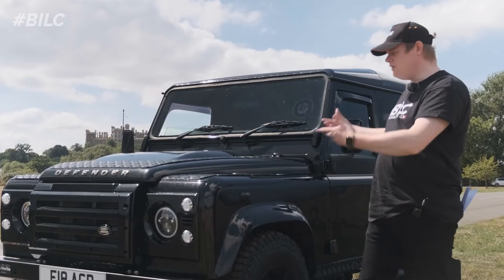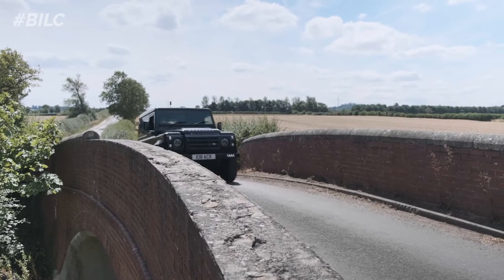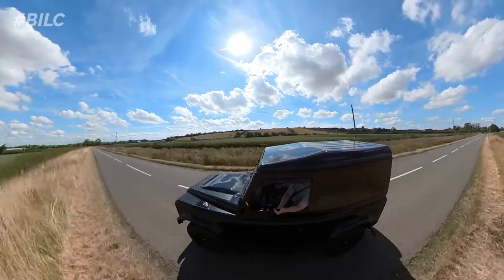I'm pretty sure this is going to give us a really accurate real-world representation of one of these 2014 Defenders. Now we're on the way back going through proper Defender territory, heading back to the petrol station to fill up and get some results from this MPG test.